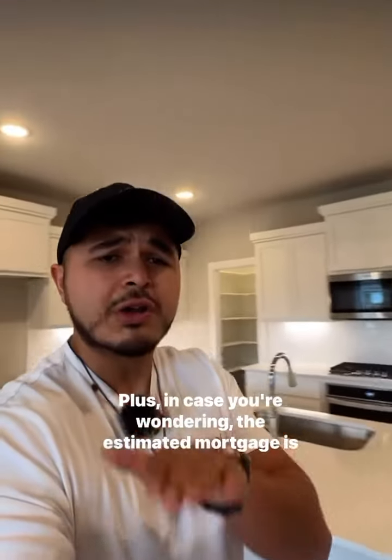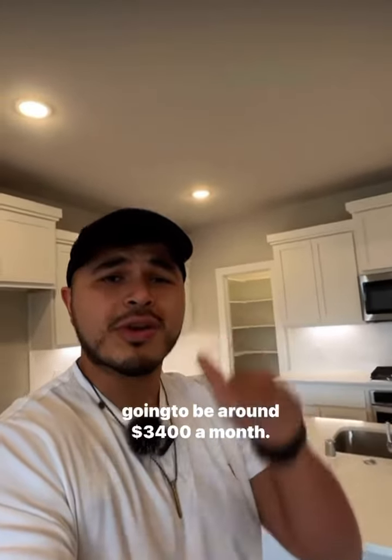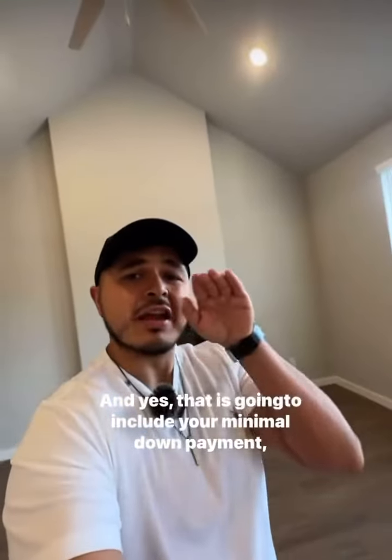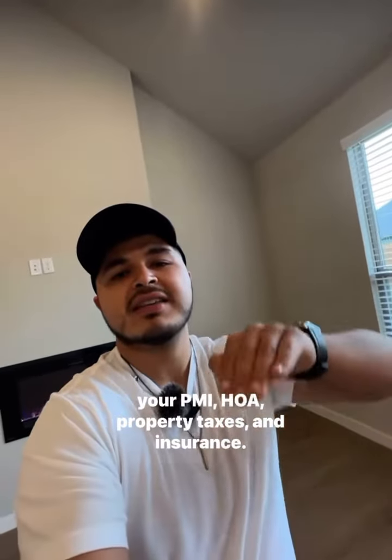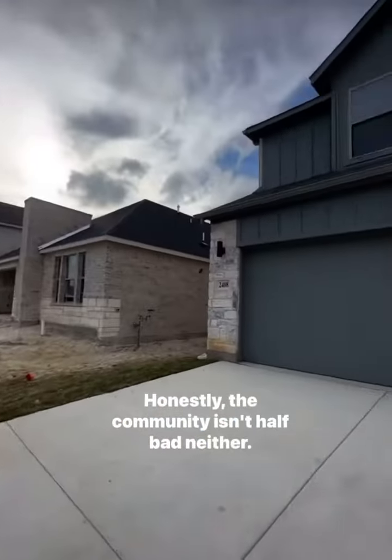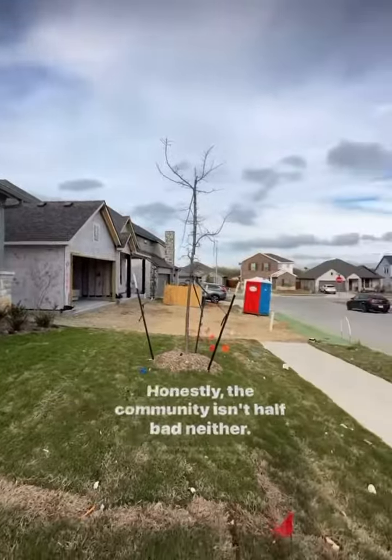In case you're wondering, the estimated mortgage is going to be around $3,400 a month, and yes, that is going to include your minimal down payment, your PMI, HOA, property taxes, and insurance. Honestly, the community isn't half bad either. Let me know your thoughts.